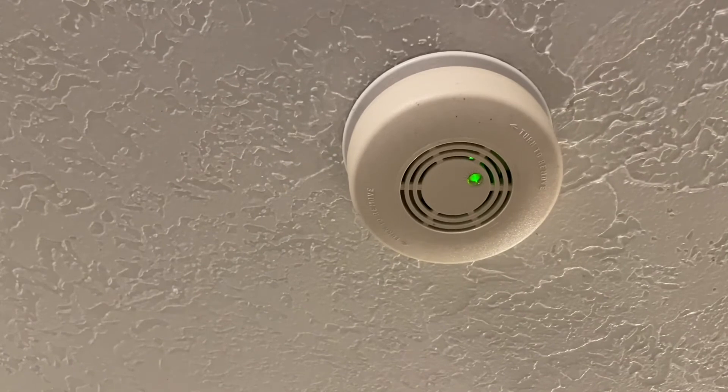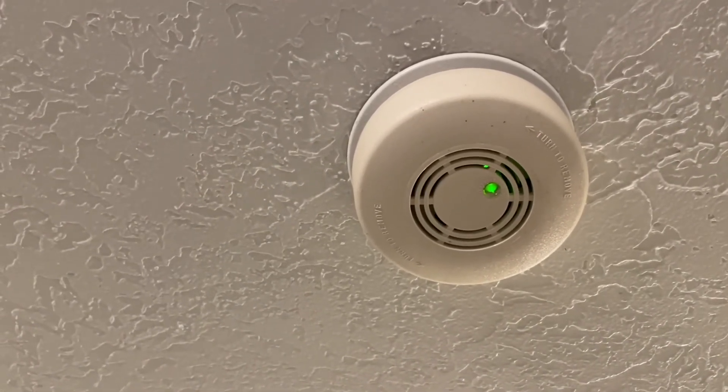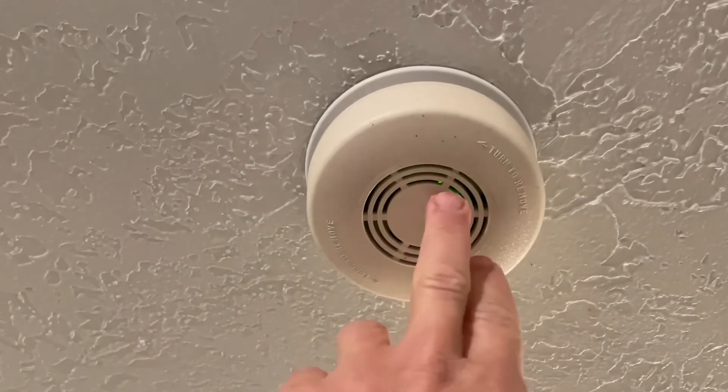Most of your smoke detectors are going to be found on the ceiling. Go ahead and press the button to see if it's working. If it chirps, that's probably a good sign that it's working. If it doesn't, then you definitely need to change the battery.